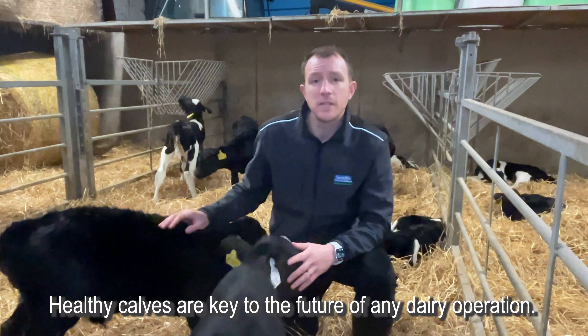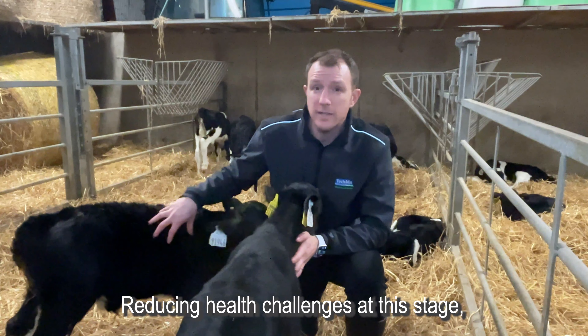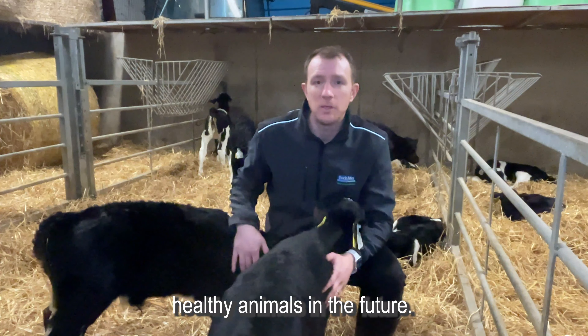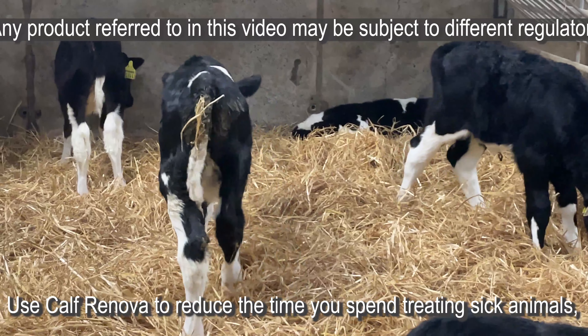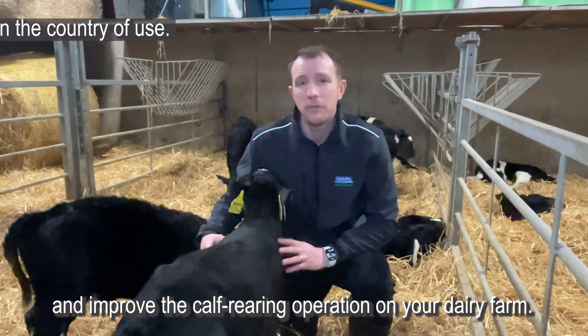Healthy calves are key to the future of any dairy operation. Reducing health challenges at this stage increases the chance that these will become good, healthy animals in the future. Use Calf Renova to reduce the time you spend treating sick animals and improve the calf rearing operation on your dairy farm.